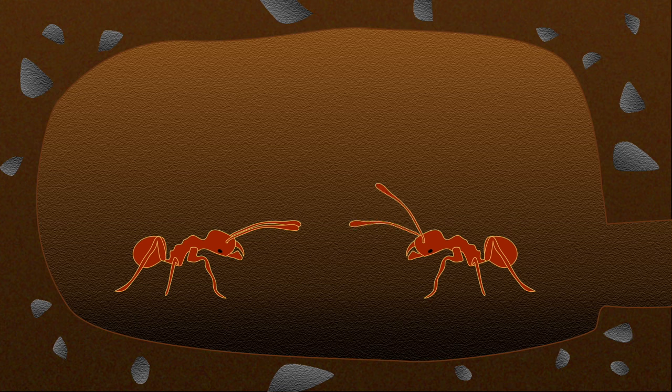Ant colonies are like high-security bank vaults. To get in, you need the right access codes. Usually those come in the form of chemical cues, which let the resident ants know you belong. But one parasitic beetle has cracked a secret cipher to gain entry to the nest — it's learned how to speak the ants' language.